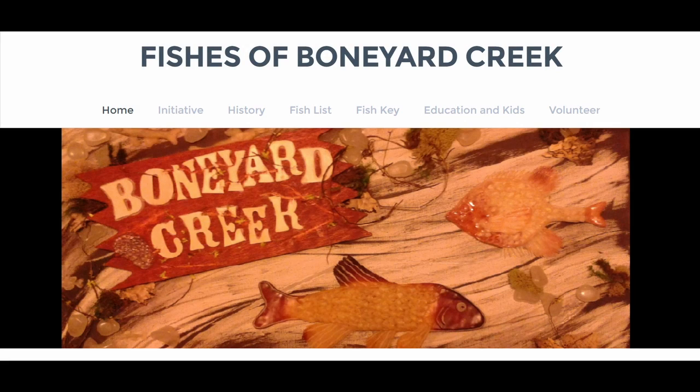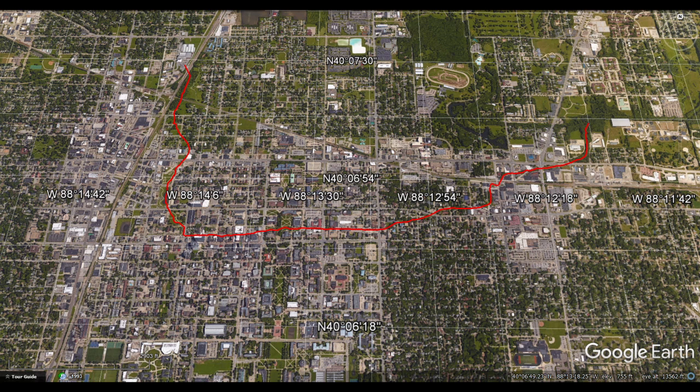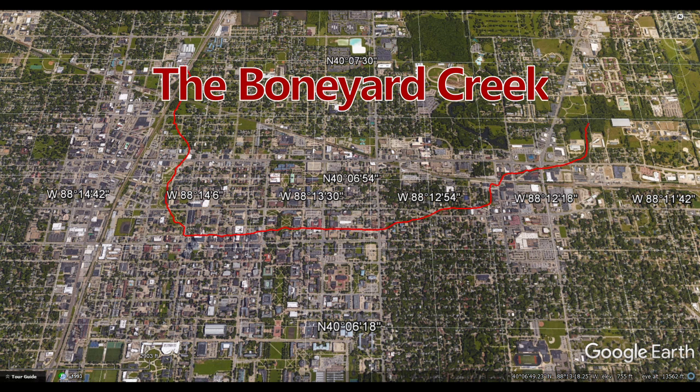Hi, my name is Angel and welcome to another video in the series The Fishes of Boneyard Creek. As you may know already, the Boneyard Creek is a five kilometer long tributary in central Illinois that crosses the towns of Champaign and Urbana, flowing to the campus of the University of Illinois.